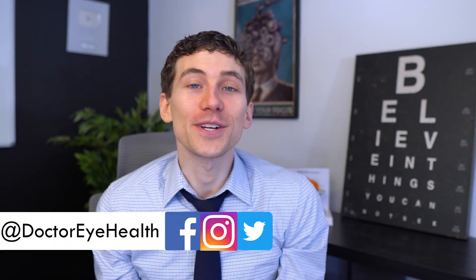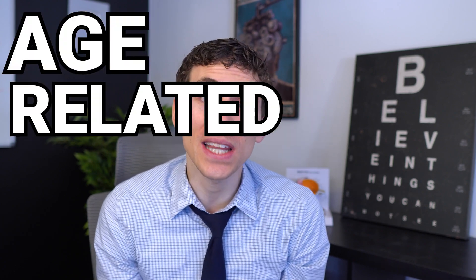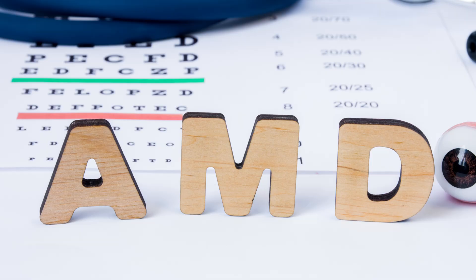Hello and welcome, this is Dr. Alan here from the Dr. Eye Health Show, helping you learn all about the eyes and vision, finding the best vision products. Today we are talking about a blinding eye condition called age-related macular degeneration, also known as AMD for short. Being February, it happens to be AMD or macular degeneration awareness month.